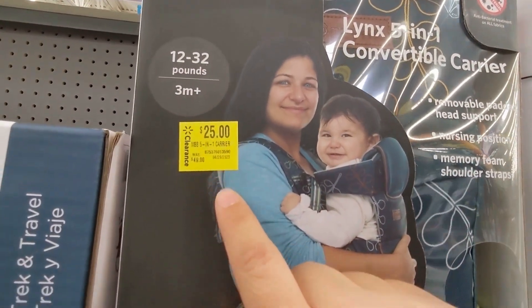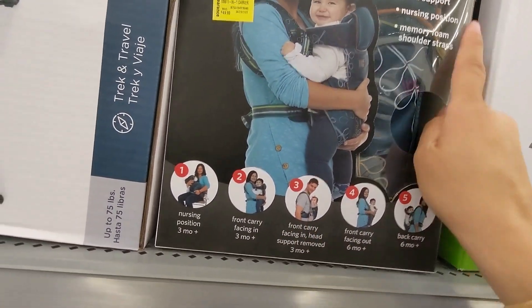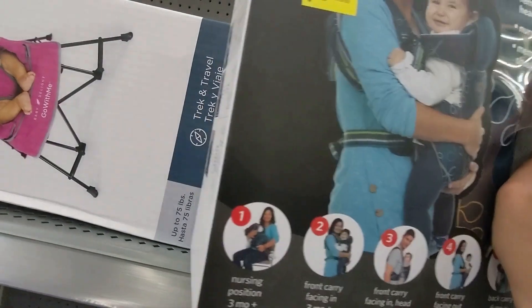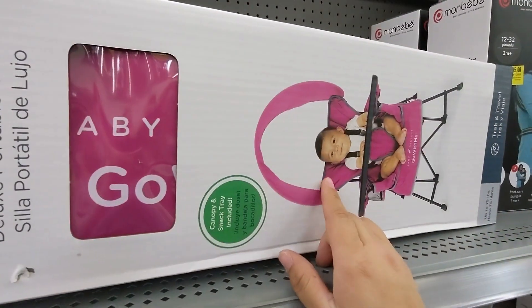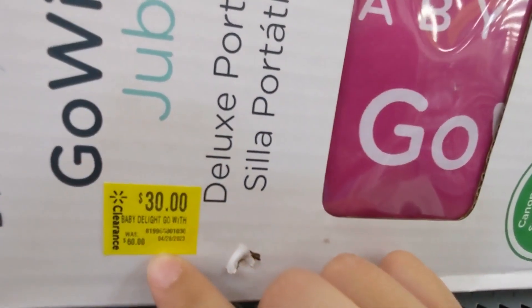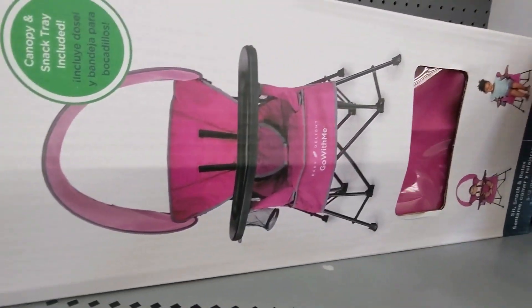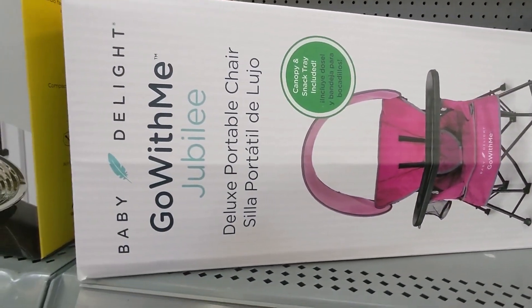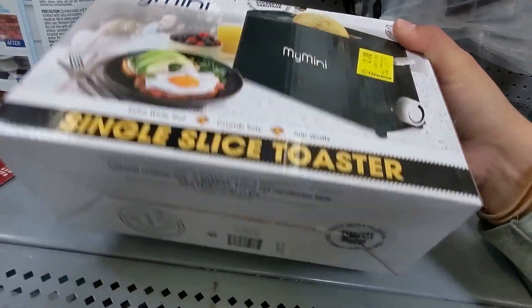Here's another one — this one's twenty-five dollars, it's a five-in-one. This is thirty dollars, used to be sixty. And finally this one is three dollars, used to be $9.98.